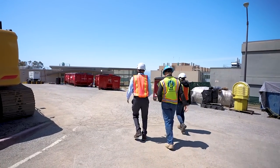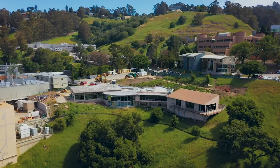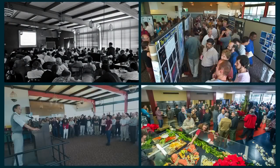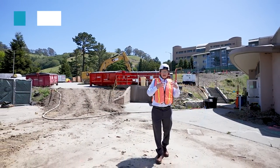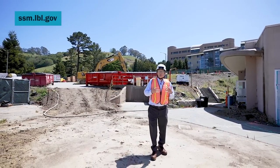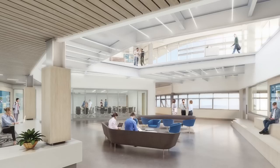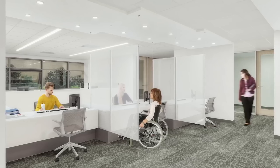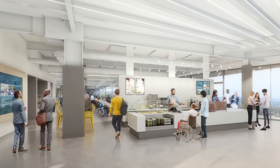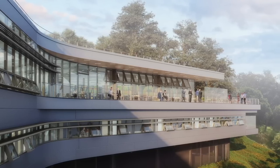The project that has the most impact on everybody at the laboratory is the replacement of the cafeteria building. It has served us well for 70 years, but it's no longer in the shape that we can have people going to it every day. We're taking it down and replacing it with a new facility that will have not only a cafeteria, but conference space, health services, and much more — a collecting point where all of us can collaborate and enjoy the wonderful view here at the lab.